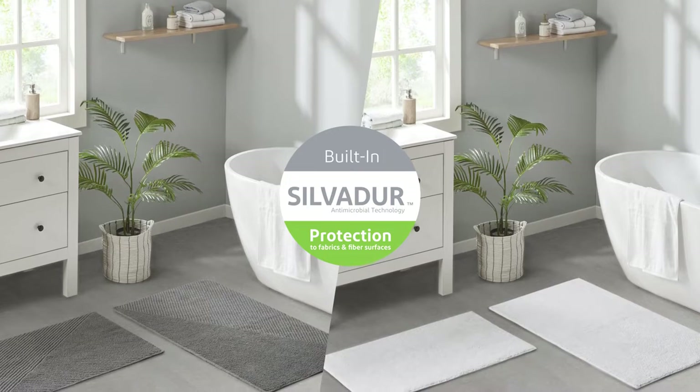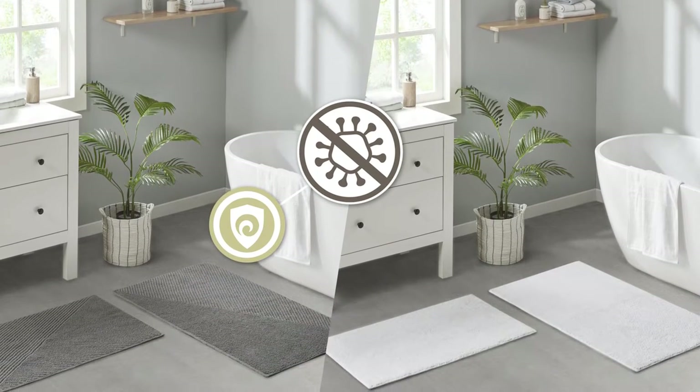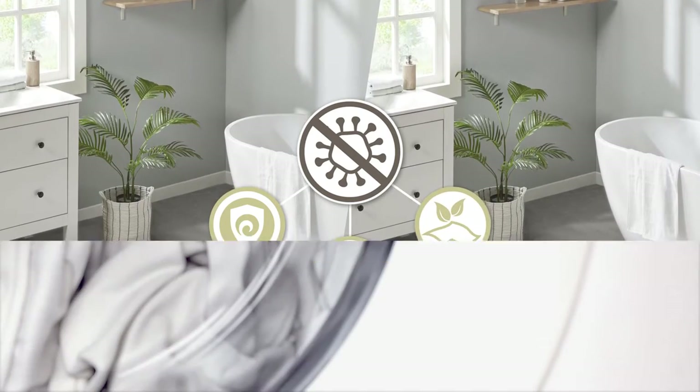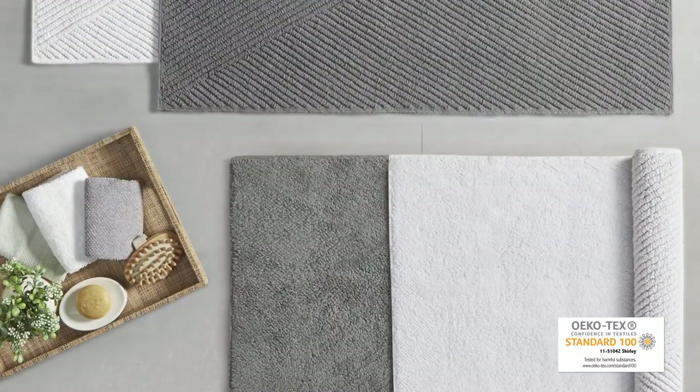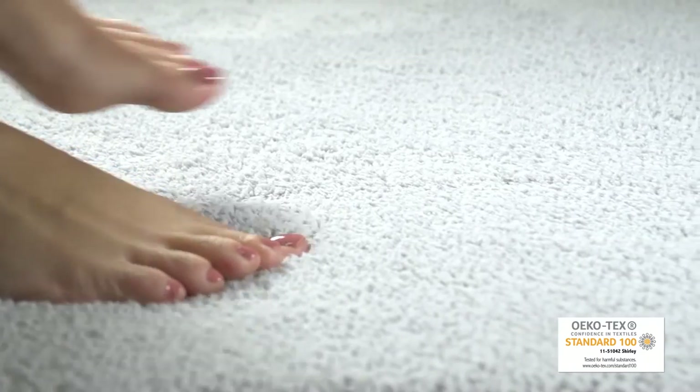In addition, each rug is finished with a Silvadur antimicrobial treatment, providing built-in freshness protection inhibiting the growth of odor-causing bacteria and keeping linen newer longer. Machine washable for easy care. This rug is also OEKO-TEX certified, meaning it does not contain any harmful substances or chemicals, for quality comfort and wellness.